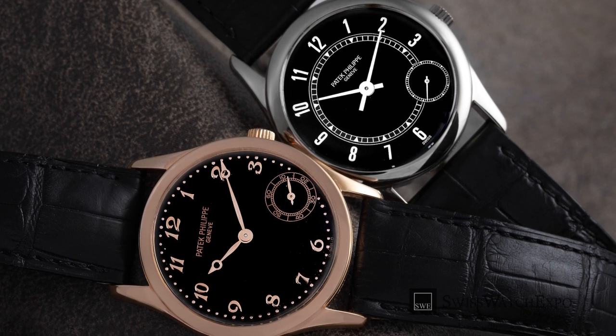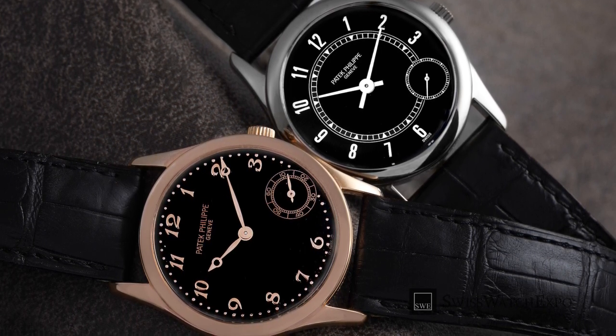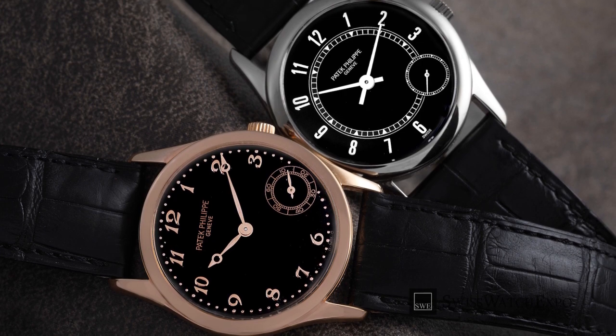Hour markers may be a minor consideration when choosing a watch, but they do have a major impact on the overall look of the timepiece.